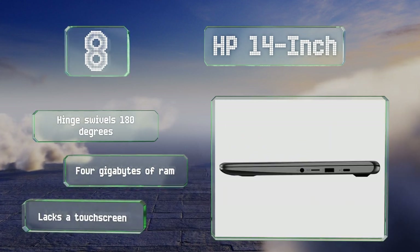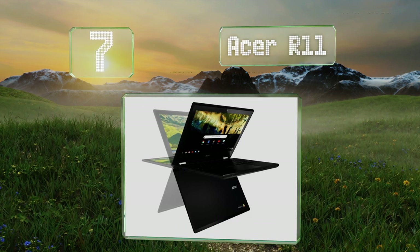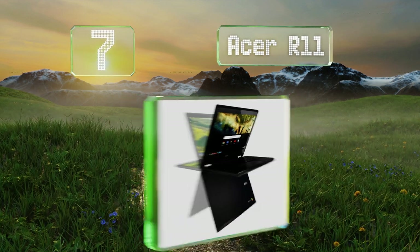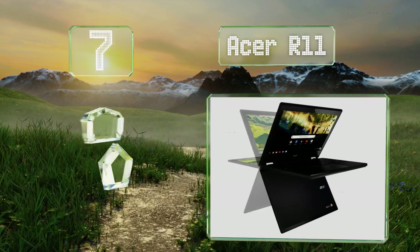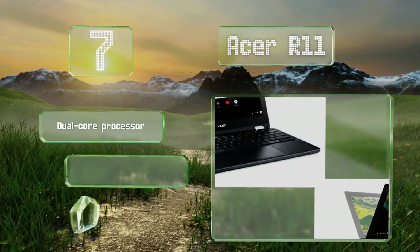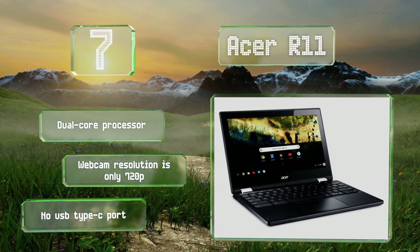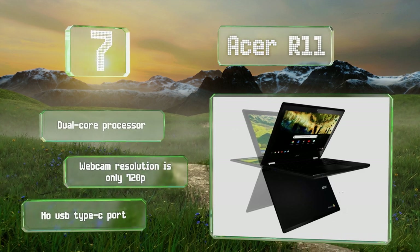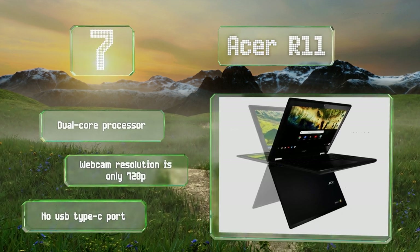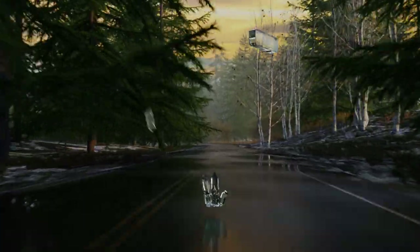At number seven, the Acer R11 can rotate its screen through 360 degrees for use as a tablet, a screen for watching movies, or as a laptop. Ten-finger touch sensitivity offers easy navigation, and a wide viewing angle shows true color from various positions in front of it. It's equipped with a dual-core processor, but its webcam resolution is only 720p and there's no USB Type-C port.